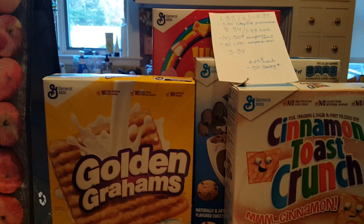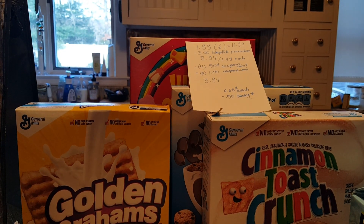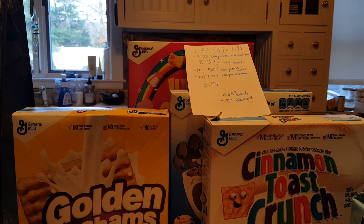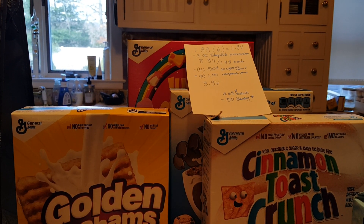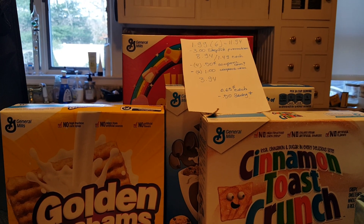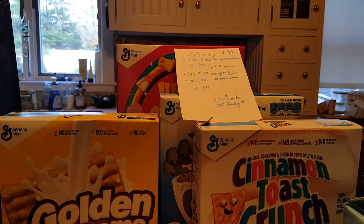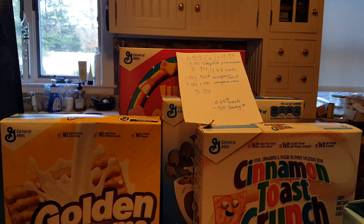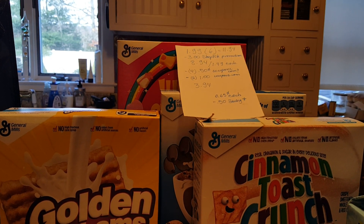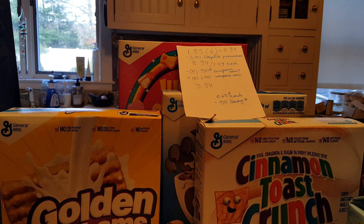The General Mills cereals are $1.99 each, so for six of them it's $11.94. If you buy six of them, ShopRite takes off $3, making them $1.49 each. I had four $0.50 coupons — I'm not sure if I printed them from coupons.com, bettycrocker.com, or pillsbury.com — I just know I had them. I only had four, so I printed out two more from coupons.com, which were $1.02.